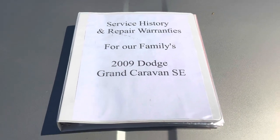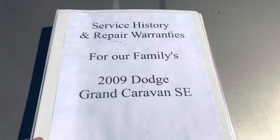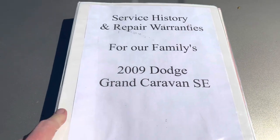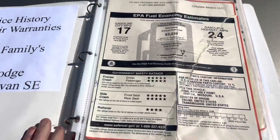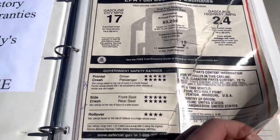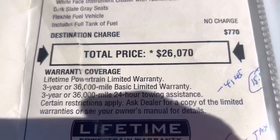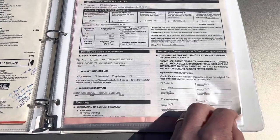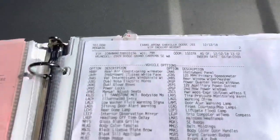As promised, I wanted to show you something here. This is the service history and all the warranties that are transferable for our family's 2000 Grand Caravan SE. As I shared with you, we got this from the family that was the original owners. We saw the window sticker — everything back in the day when it was $26,700 — the dealership delivery report, all the options and everything on it.